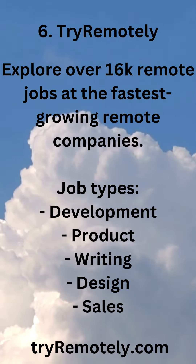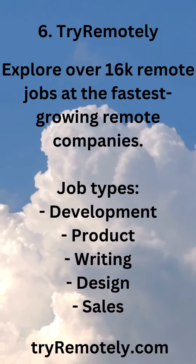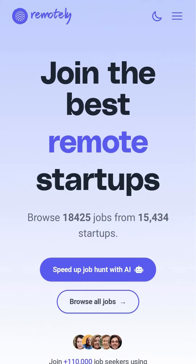6. TryRemotely — explore over 16k remote jobs at the fastest-growing remote companies. Job types include: development, product, writing, design, and sales. tryremotely.com